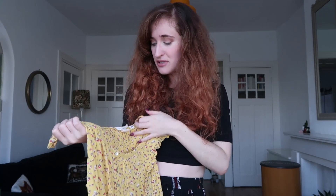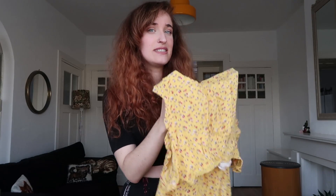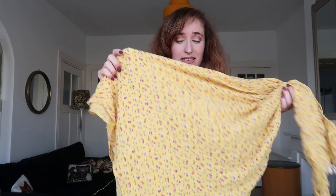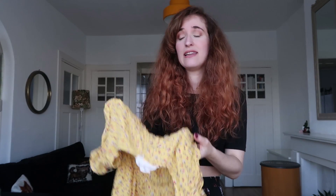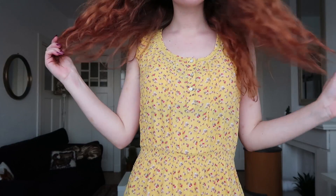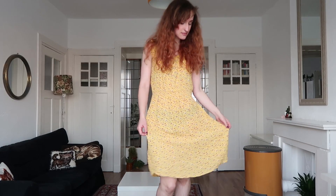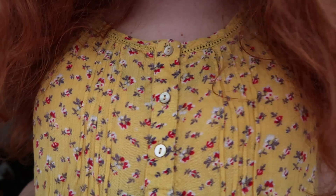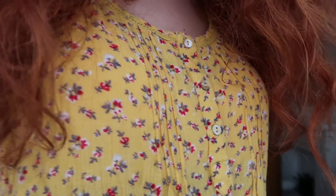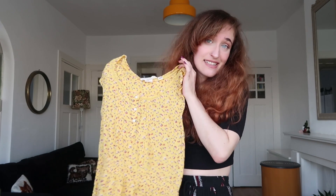Talking about things for summer, I got this yellow dress with flowers on it — a very simple floral pattern. I got it for the print and the color; I really love yellow. It's also very soft and flowy, and it's a high-waisted dress. I like high-waisted things because it accentuates my waist and my hips. It's originally by H&M and I paid two euros — definitely worth it.